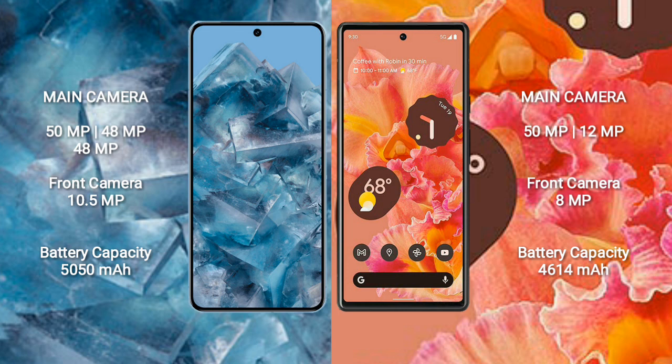The Pixel 8 Pro has a front camera of 10.5 megapixels. The Google Pixel 6 features a dual rear camera setup of 50 megapixel plus 12 megapixel, and an 8 megapixel front camera. The Pixel 8 Pro has a 5050mAh battery with 30-watt fast charging, while the Pixel 6 has a 4614mAh battery with 21-watt fast charging support.